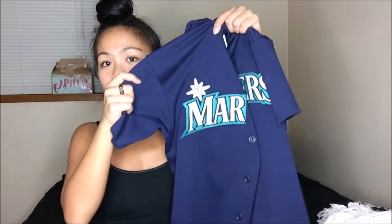The next thing I got is an extra-large Mariners jersey. As you guys know, I am a Seattle-raised woman.